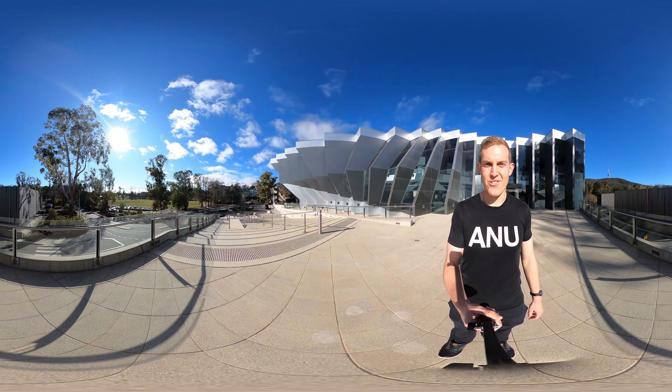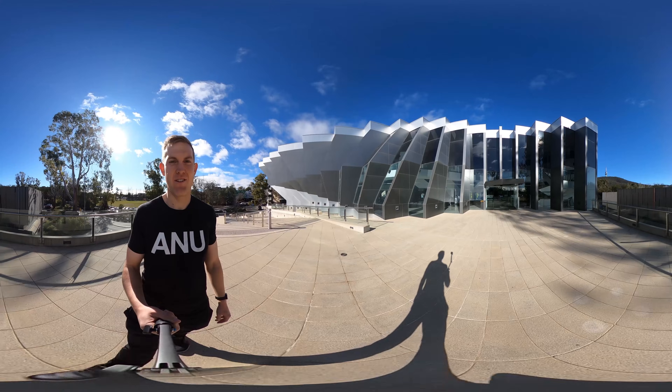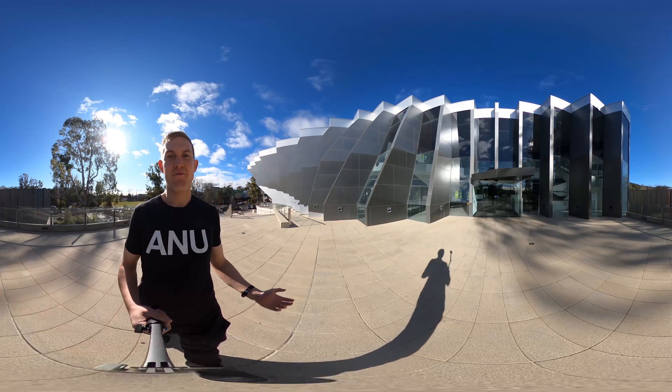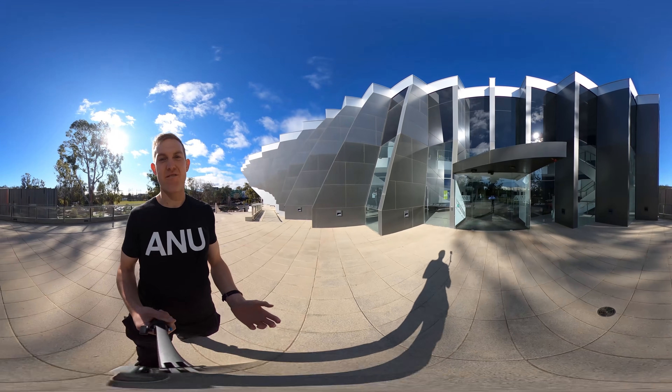Now we're here at the John Curtin School of Medical Research, where some of the coolest medical research on ANU campus occurs. It's home to research students and academics who carry out research in areas like cancer, genomics, or immunology, and they work on all kinds of diseases and make amazing discoveries all of the time.